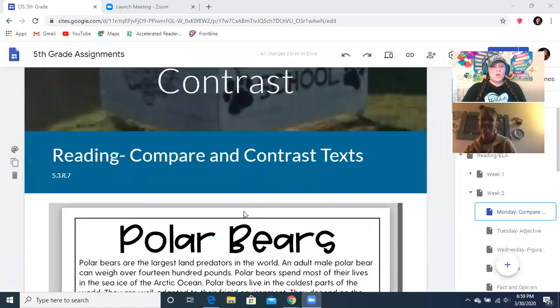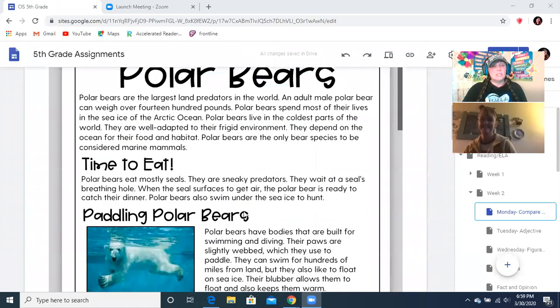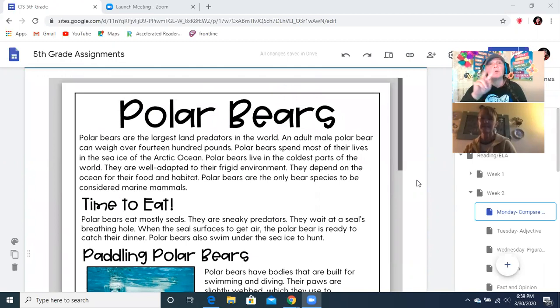So today we're talking about compare and contrast. We are going to read today about polar bears and then we're going to compare the two passages that we read. We've done this a couple of times in class — we did about hurricanes, if you remember, and we also did about sharks. So today we're going to read about polar bears and then we'll compare the two passages.